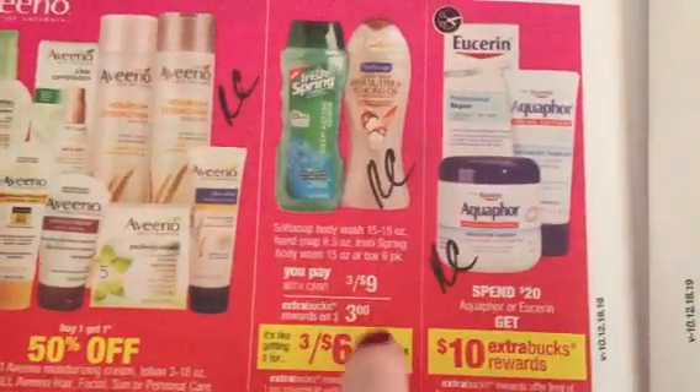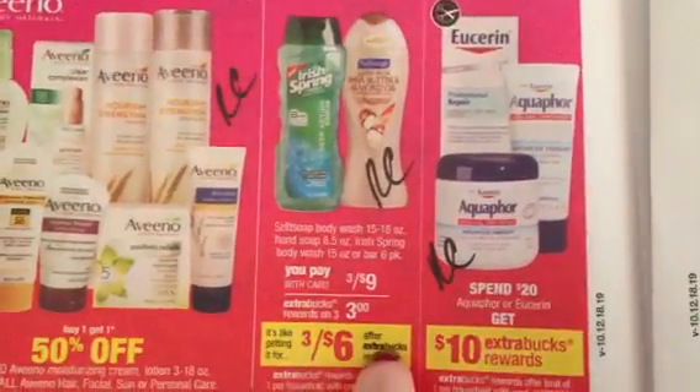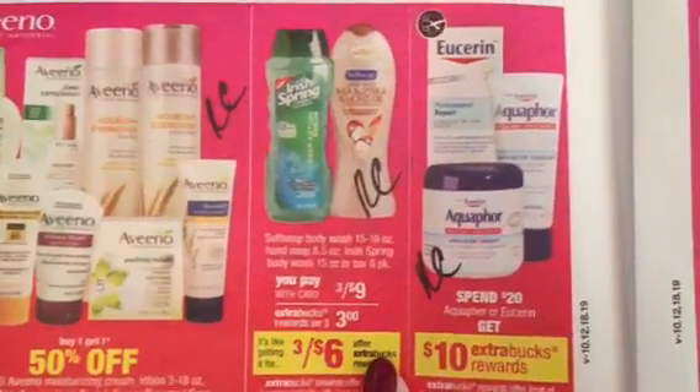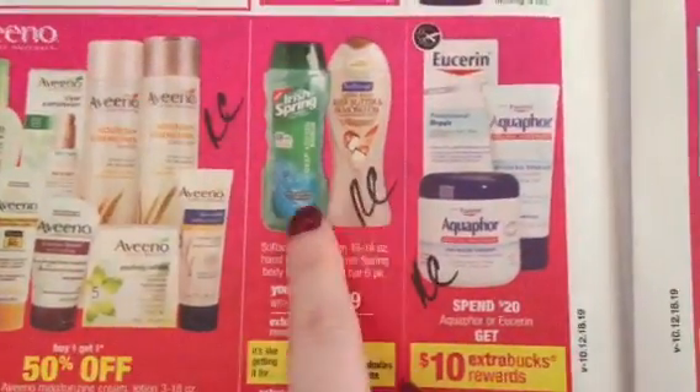The Soft Soap and Irish Spring — I believe it's a monthly deal because it is a limit of $6. Locking those in, we have those Redbox coupons for bar soap and/or body wash. We may see more manufacturer coupons.